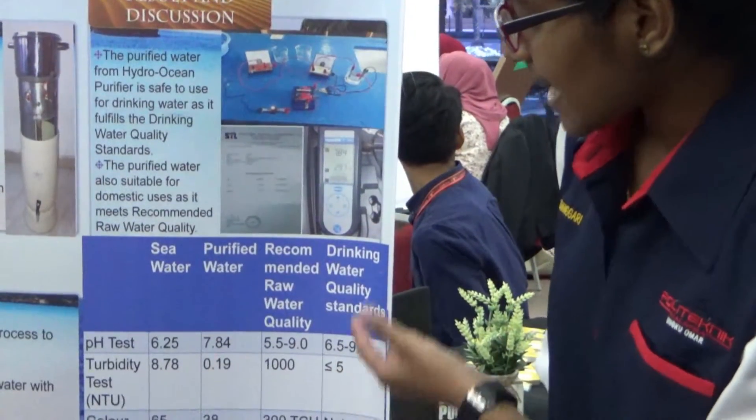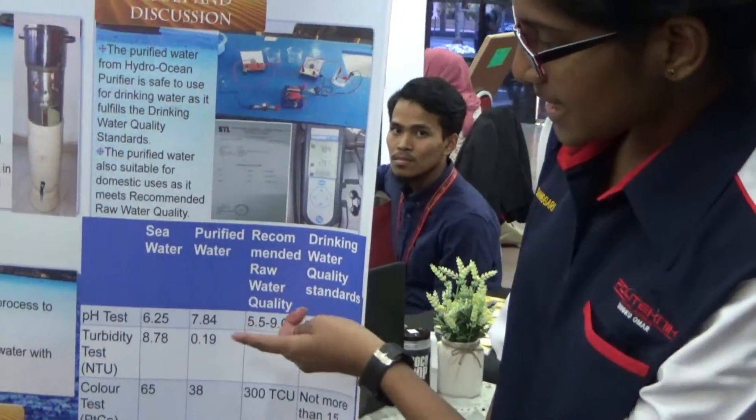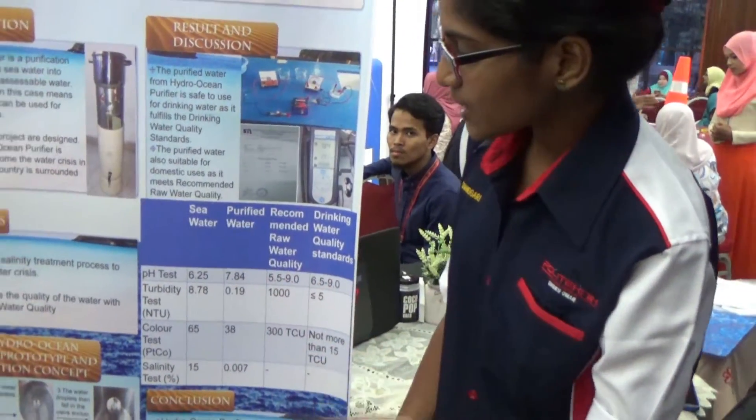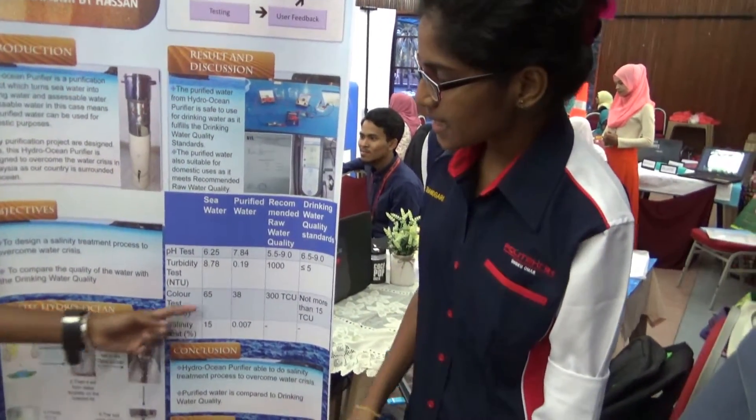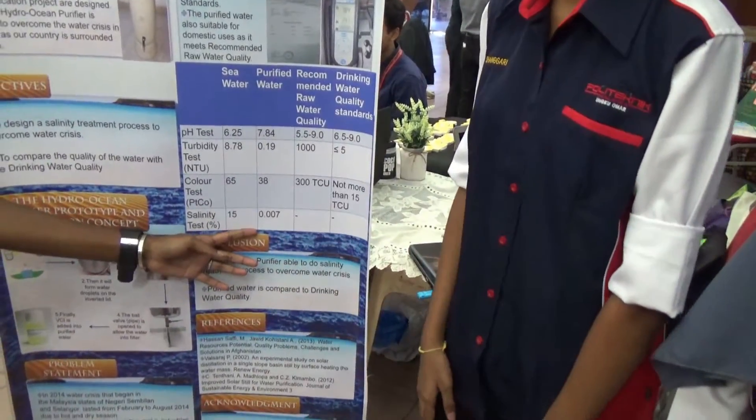The results we got comply with the drinking water quality standard. The pH was 7.84, the turbidity was 0.19, the color test was 38 PCCU, and lastly, salinity was 0.007.